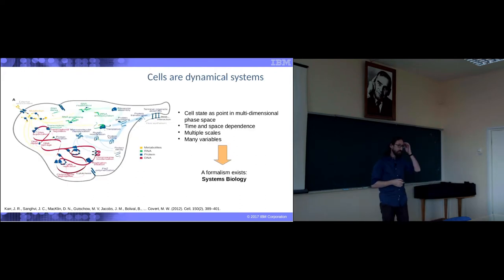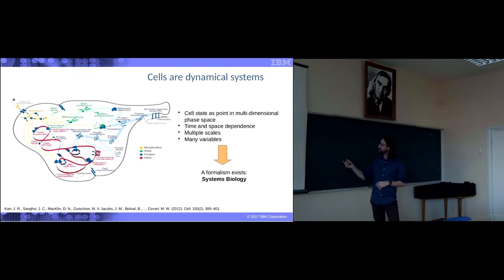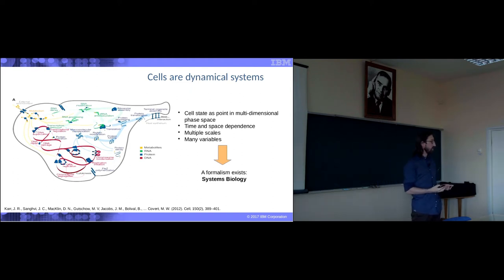We need to appreciate cells as dynamical systems — they are never steady. Going into more formalism proper to my training: the function and state of a cell is a point in some kind of multidimensional space where every direction is a feature. For instance, one feature could be is it producing something, another is what is its area, another is does it have a nucleolus. Every cell is a projection in this multidimensional space. It has time and space dependence. We look across multiple scales, many variables. A formalism for all this exists and it's called systems biology.